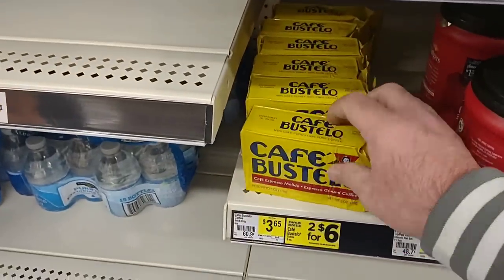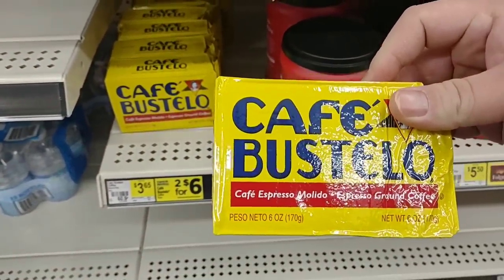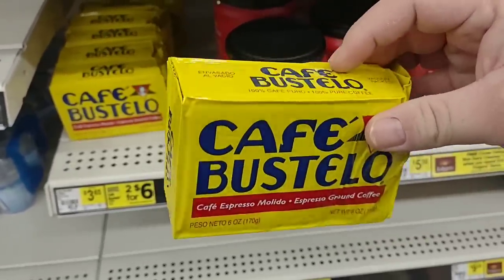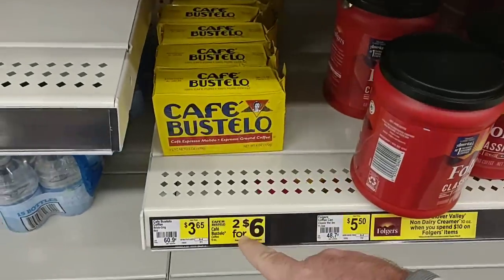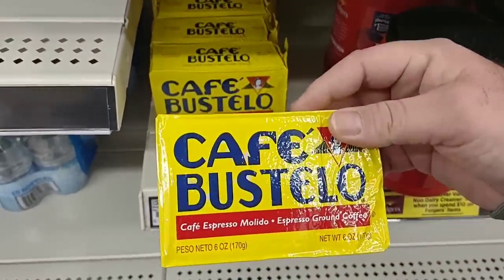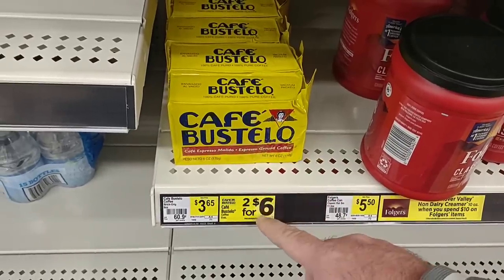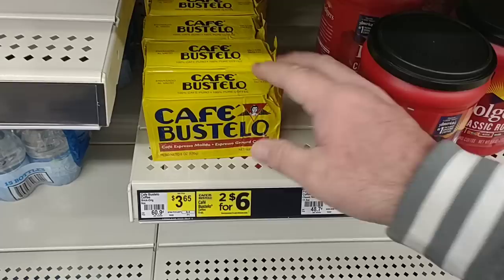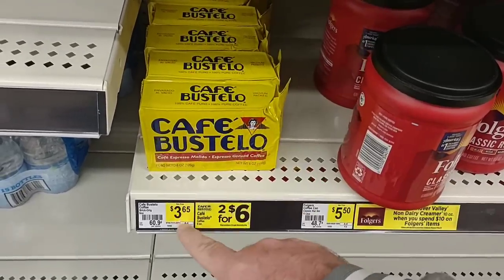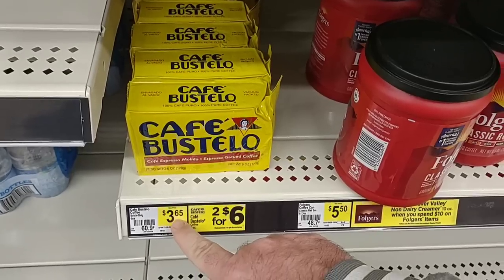They have these Cafe Pastelos — only six ounces. At Aldi, ten ounces is three dollars and seventy-six cents. So for six dollars you'd get twelve ounces buying two of these — still not as great of a deal, but if you don't have an Aldi near you, you'd definitely want to buy two of these rather than spending three sixty-five on just one.